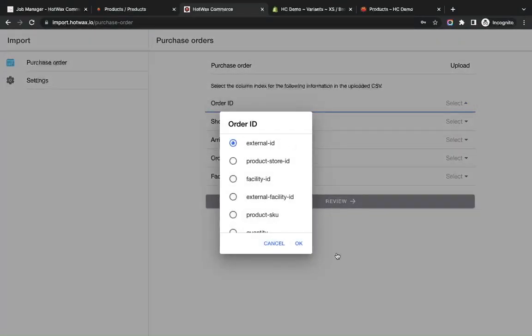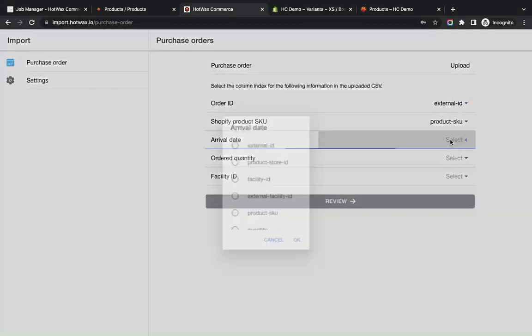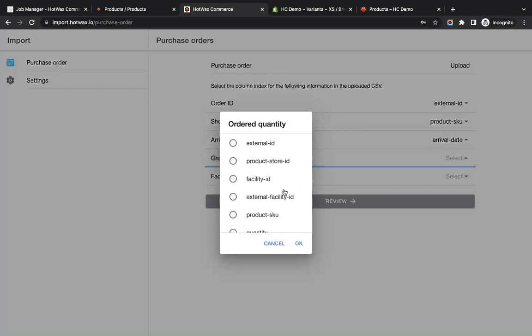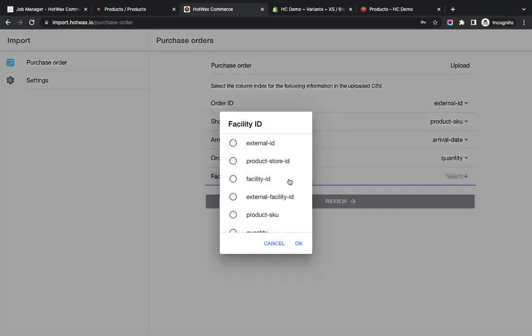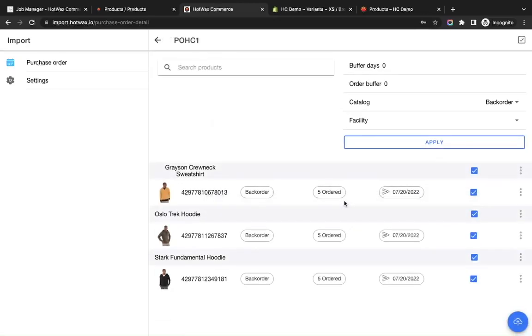We'll start the mapping. We can map the Order ID with the External ID, the Shopify products SKU with the products SKU, the Arrival Date with the arrival date field, the Order Quantity with the quantity, and the Facility ID.